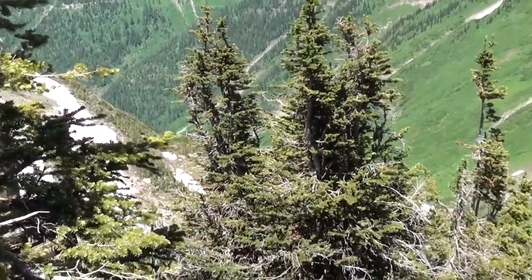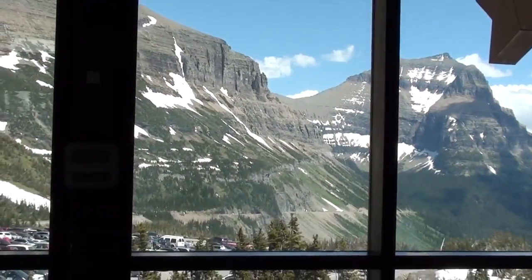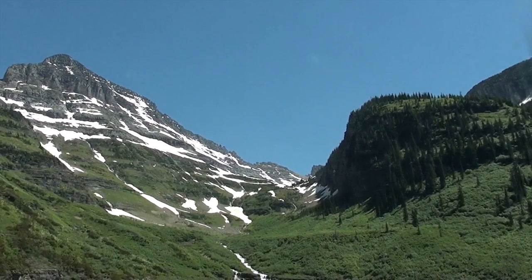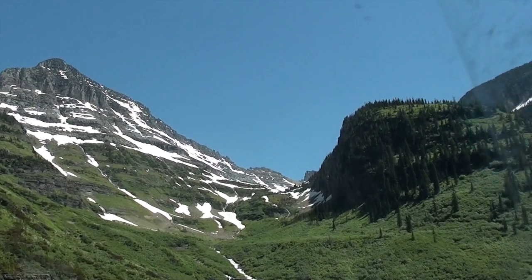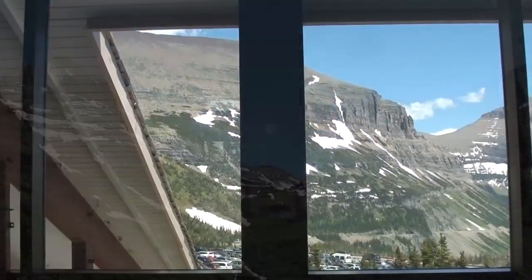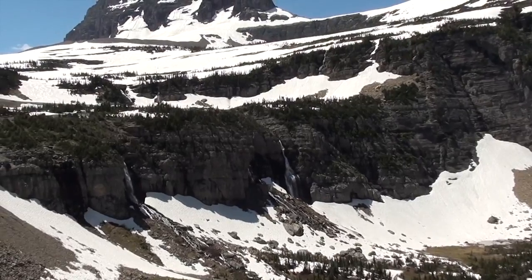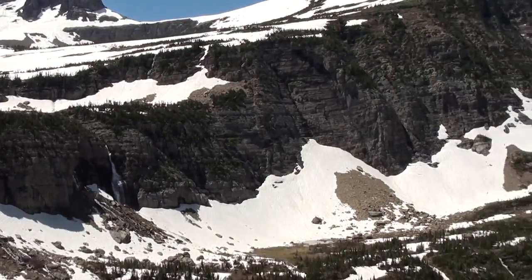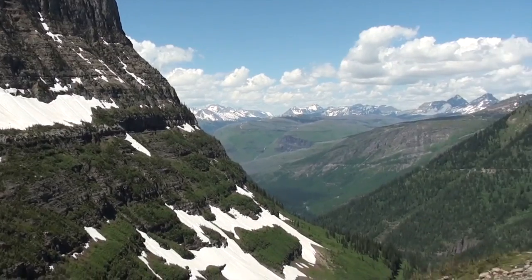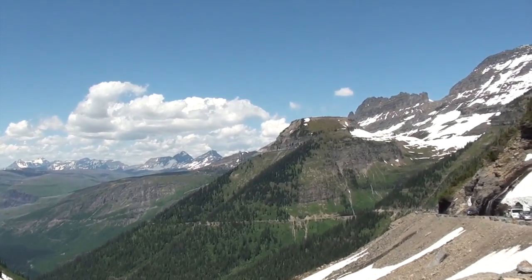If you look out, you can see the tree line growing. Many years ago that was much lower. They think that in the next few decades these tree lines will begin to rise until we don't have any of these rock cliffs anymore — everything will be forest. That makes new habitat for some animals, but it pushes out our alpine animals, leaving them with nowhere to go. They need the alpine meadows and the rocks. Our mountain goats need rocky areas and can't survive in forests.